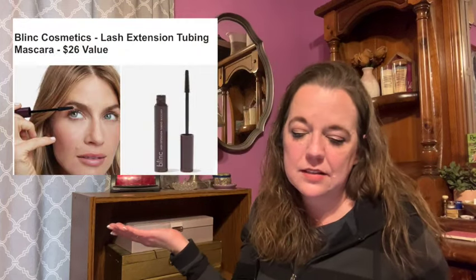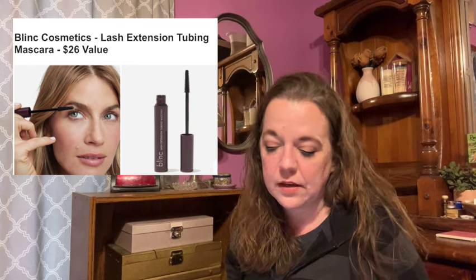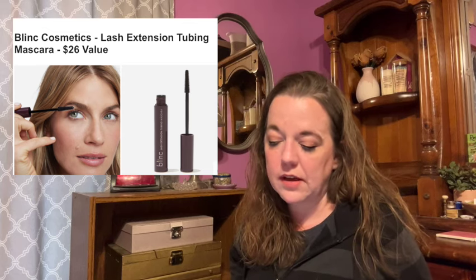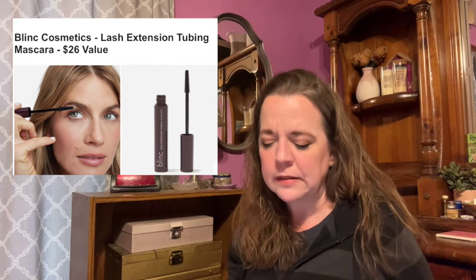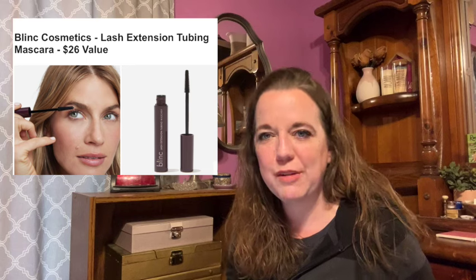Let's get into category six. As of last season, it cost $12 to add additional choices in this category. Here is the first item in category six. This is the Blink Cosmetics Lash Extension Tubing Mascara with a $26 value. The pioneering tubing technology forms tiny water-resistant tubes around the lashes — as opposed to traditional mascaras that just coat the lashes — leaving smudging, running, and clumping behind. Biotin, shea butter, and castor seed oil give deep treatment for lashes. This is 9 milliliters or 0.3 fluid ounces.